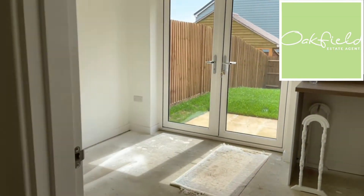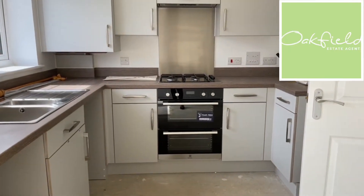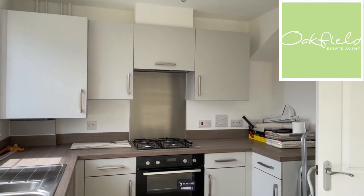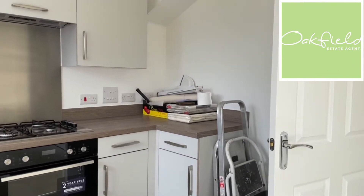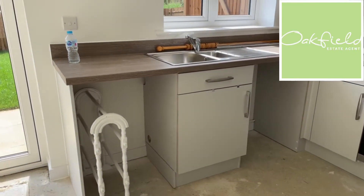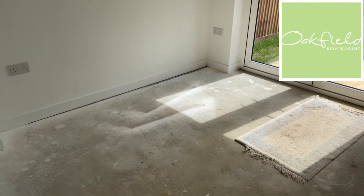And then you come straight through to your kitchen. You've got an integrated gas hob and electric oven with extractor fan above, and then you've got space for your fridge freezer in that corner there, and space with plumbing for a washing machine and dishwasher. And then just there, space for a dining table and chairs as well.